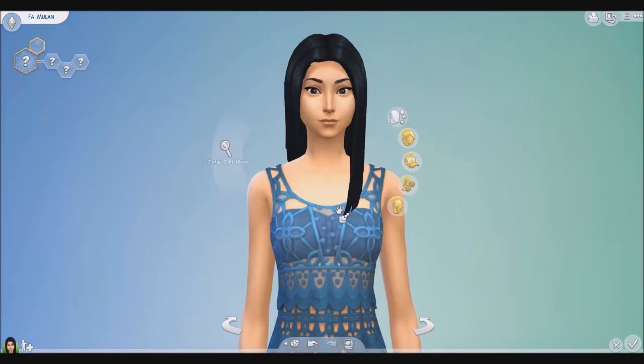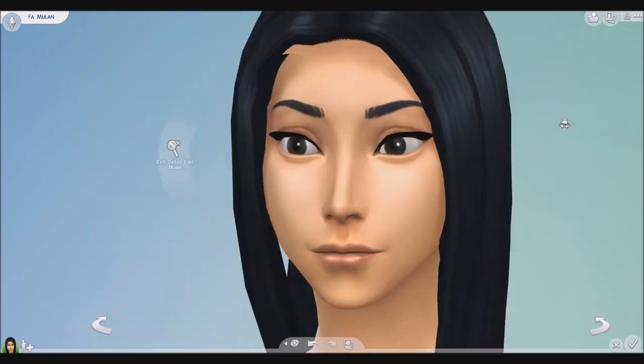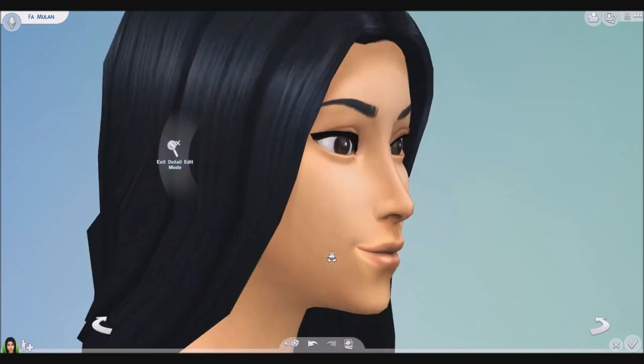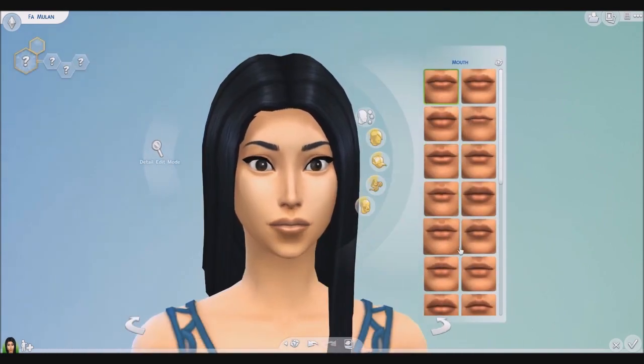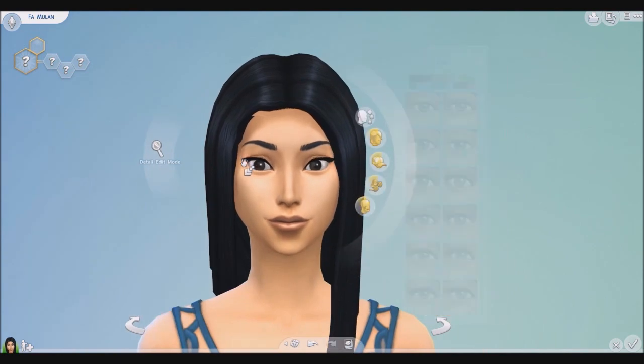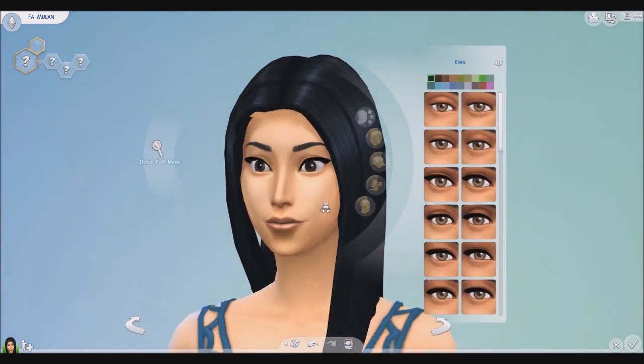I think they turned out amazing. I really liked the way the house turned out and the way their characters turned out. I'm really excited to play them. I hope you guys enjoy — be sure to tell me what you think down below in the comments and tell me what character you guys think I should do next.